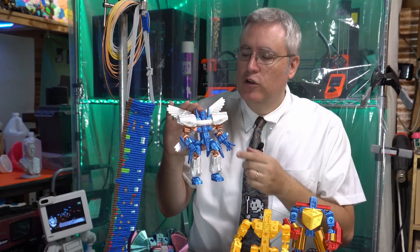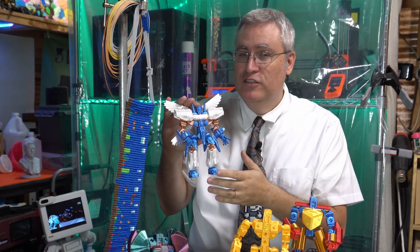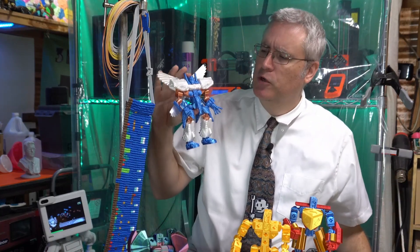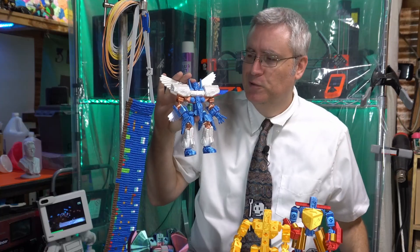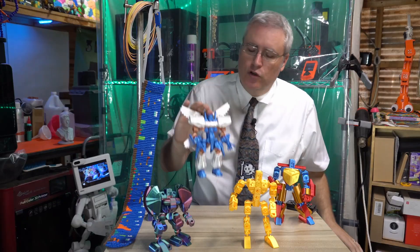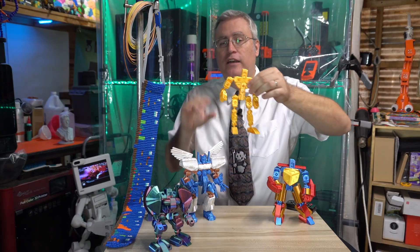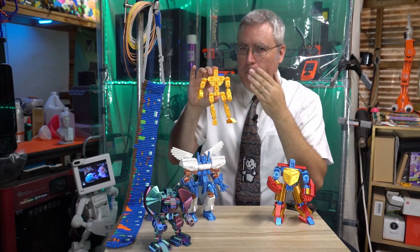I am bringing these to Kickstarter, where I will be making a whole bunch of these robotic mechas based on your favorite sources of inspiration for giant robot battles. But before the Kickstarter, you can get in on the action because I've released on Thangs and elsewhere the print-a-block battle frame.